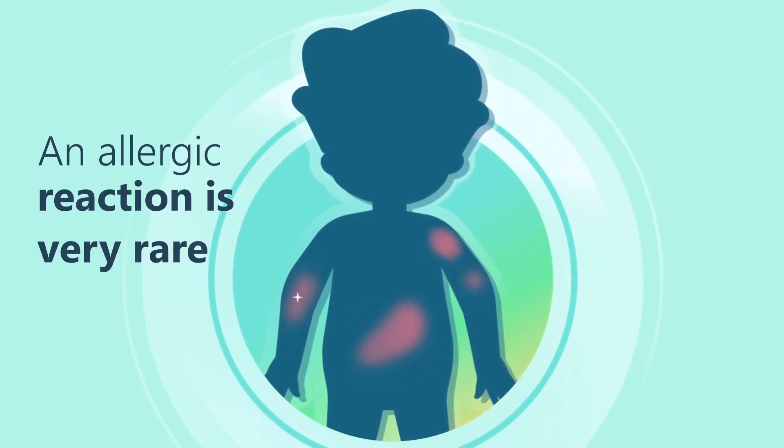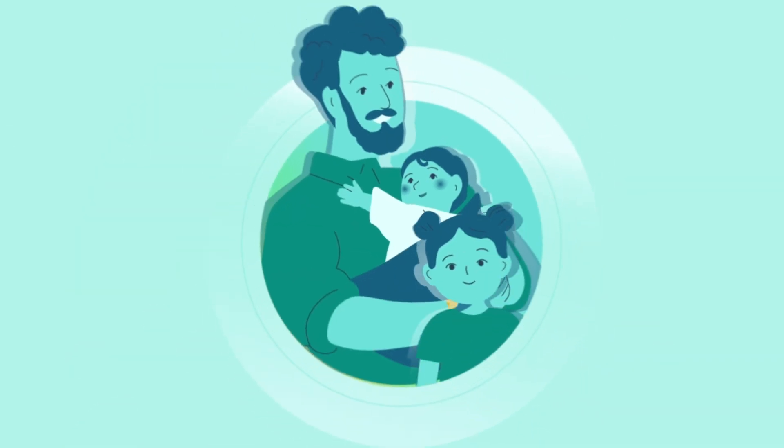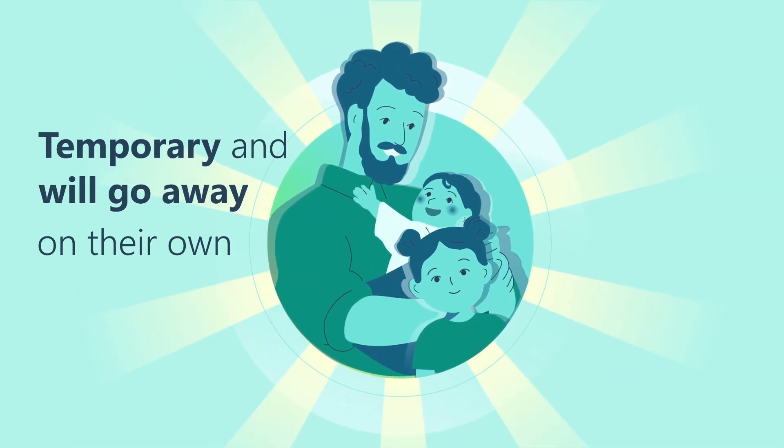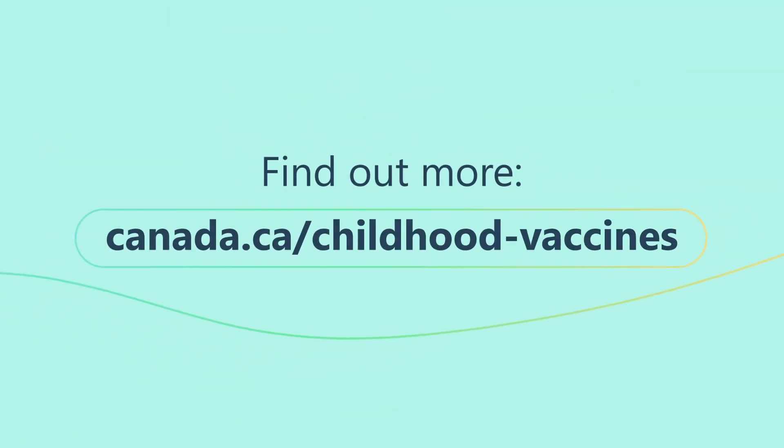Remember that an allergic reaction is very rare. Mild side effects are more common, but they are temporary and will go away on their own within a few days. To find out more, visit canada.ca/childhood-vaccines.